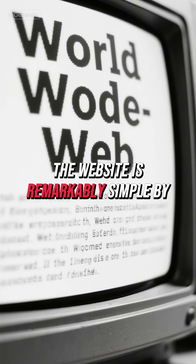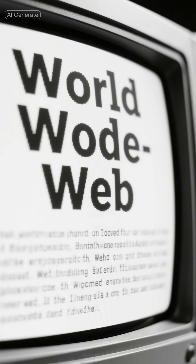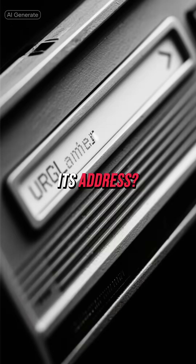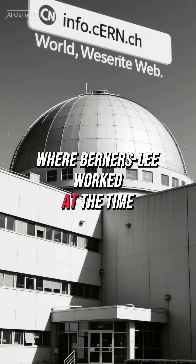The website is remarkably simple by today's standards — just black text on a white background with blue hyperlinks. No flashy graphics, no advertisements, no cookies asking for your permission. Its address? World Wide Web, hosted at CERN, where Berners-Lee worked at the time.